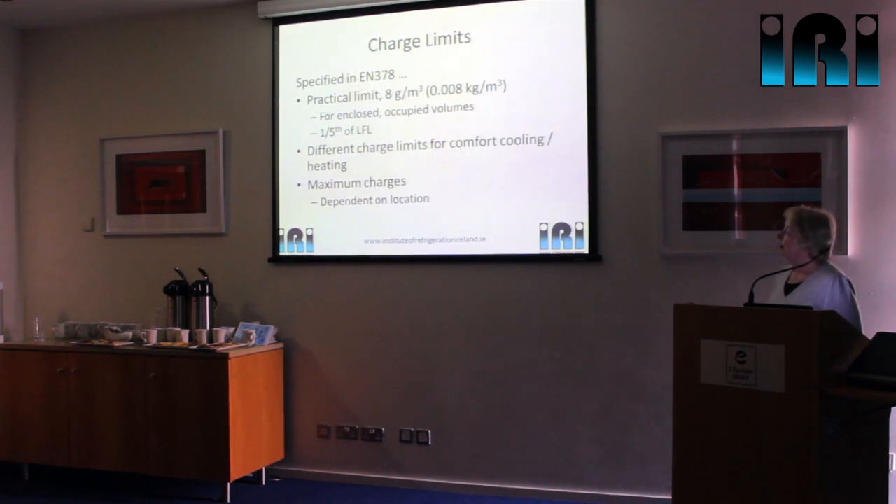We also have limits worked out slightly differently for comfort cooling or heating — there's an equation that works that out. And in addition, there are absolute maximum charge sizes that we must never exceed. Whichever one of these comes out lowest, that's the one we have to comply with.